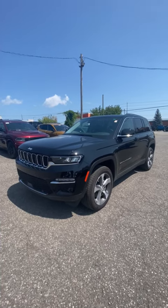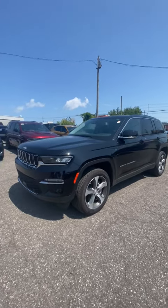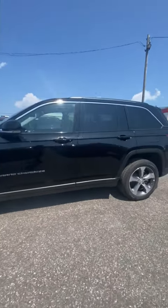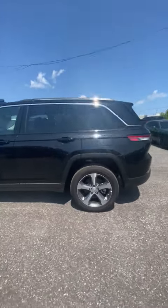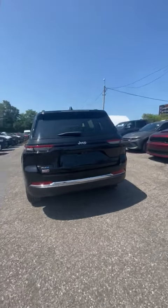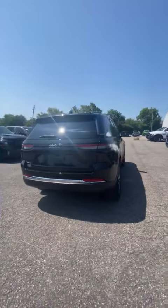Today we have this beautiful 2022 Grand Cherokee 4xe. 4xe means it's a hybrid — it has 370 horsepower, 470 pound-feet of torque, and you get about 50 kilometers of full electric driving.